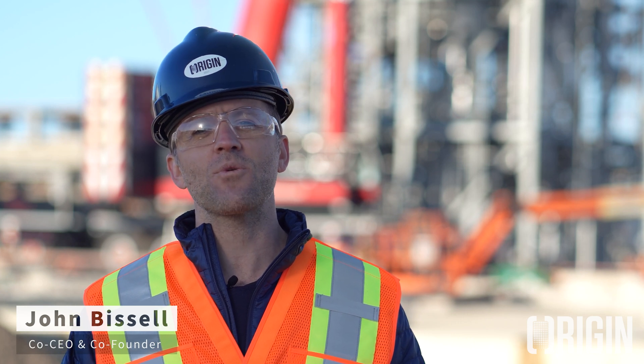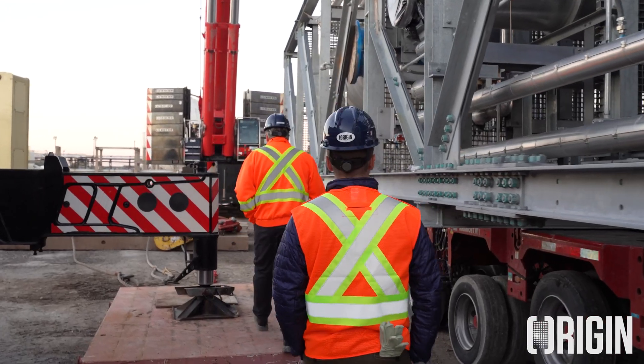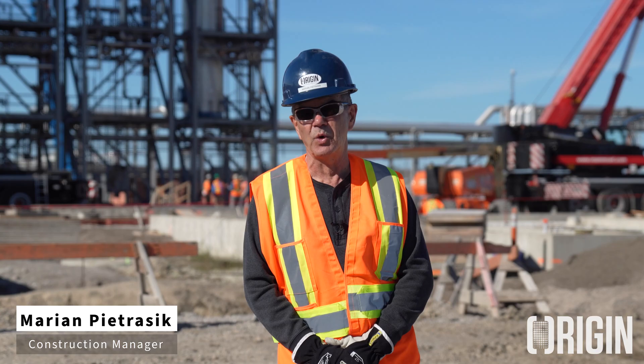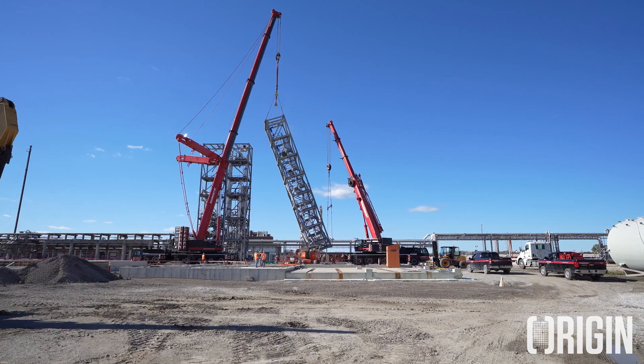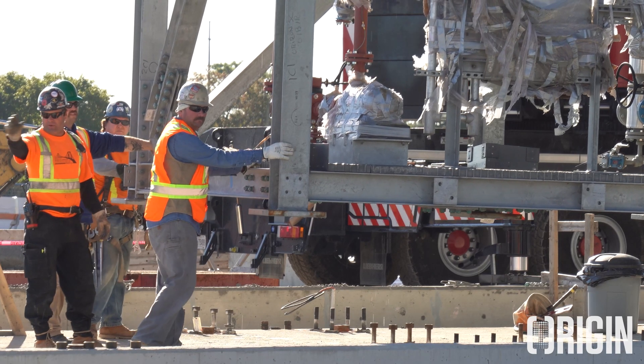Hi, I'm John Bissell, co-CEO and co-founder of Origin Materials. I'm here on the Origin One construction site where we're lifting and placing modules, which is a critical milestone on the way to getting us mechanically complete and started out. We're using a 500-ton main crane and a 150-ton tailing lift crane with an engineered design process.